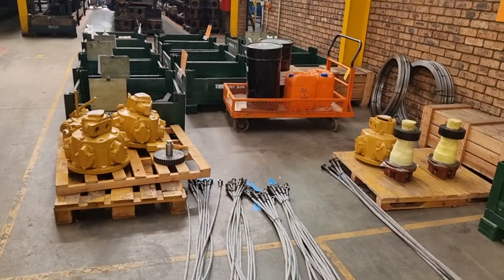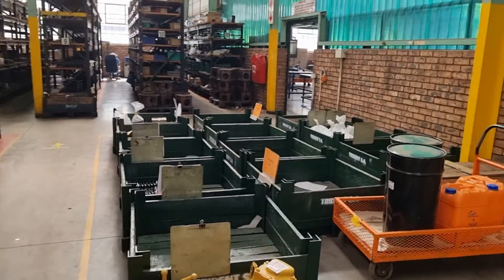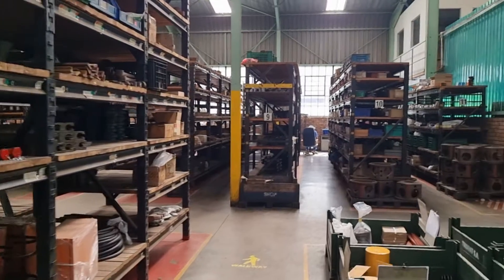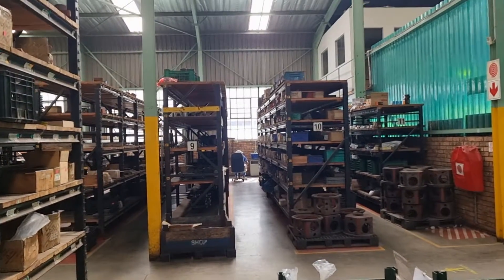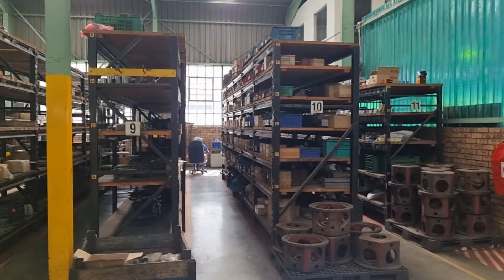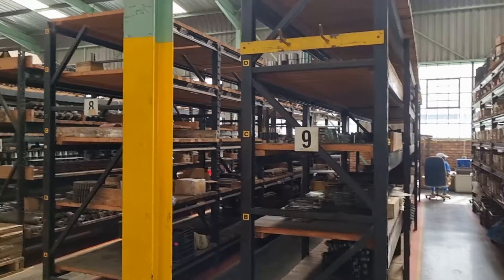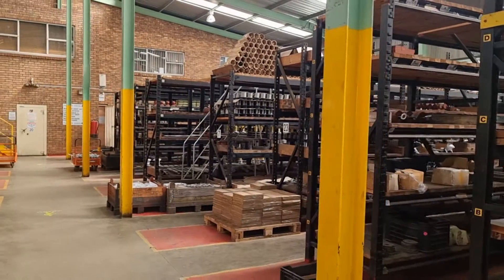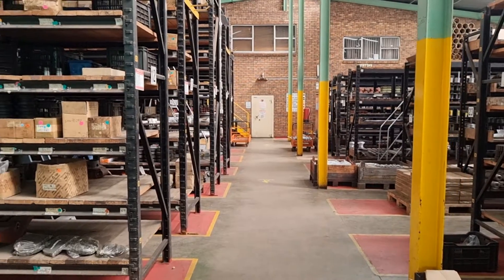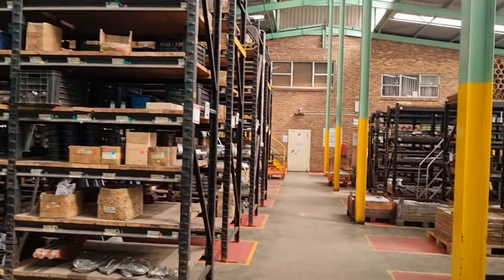Here you can see the goods waiting dispatch, all arranged by customer. All the racks are numbered and the shelves are also numbered, and our ERP system — which runs all our manufacturing, accounts, and technical design — basically takes care of all the numbering and where you find the relevant part on the shelf.